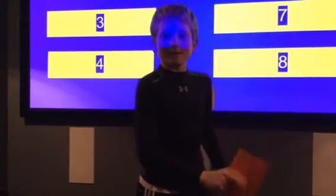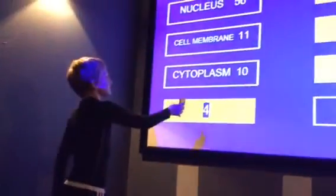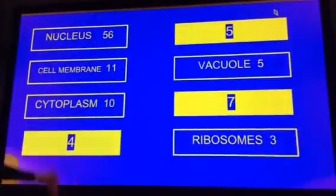Name a part of an animal cell. Vacuole. Survey says yes. Vacuoles store things — food, water, and waste may be stored. Plant cells often have one very large vacuole, which is used to store water.